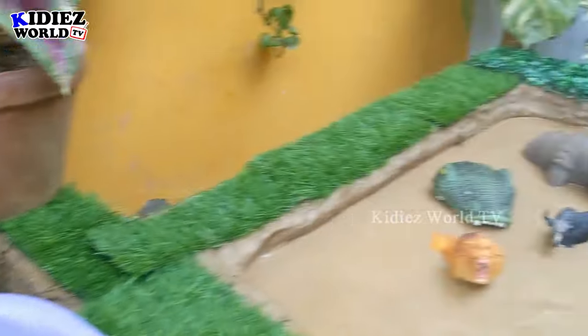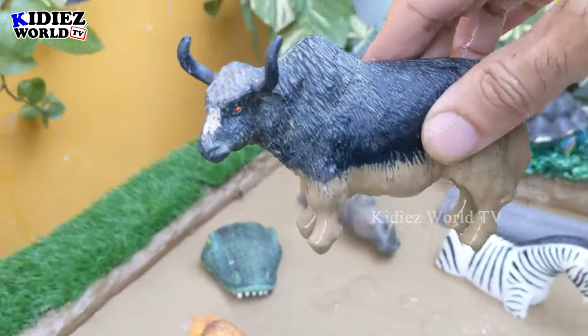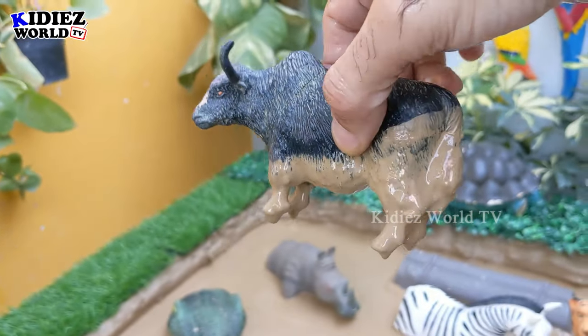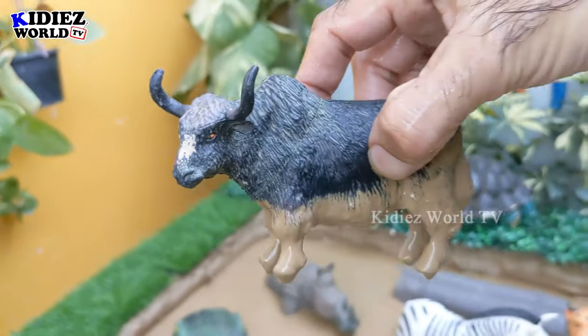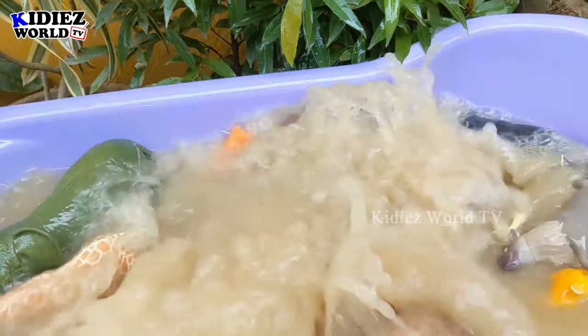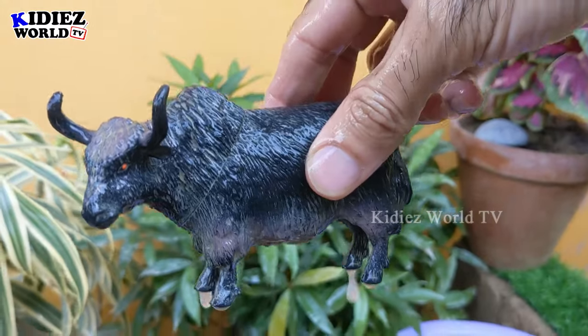Let's go for the African buffalo — another very big herbivore animal of the African jungle. This African buffalo — let's make him clean — here we go, African buffalo!